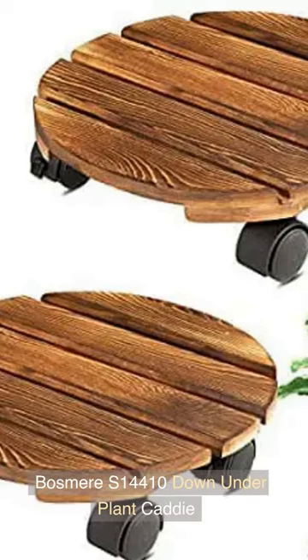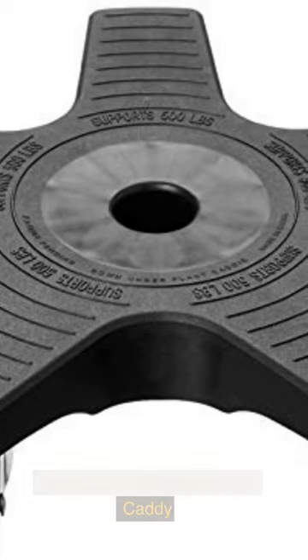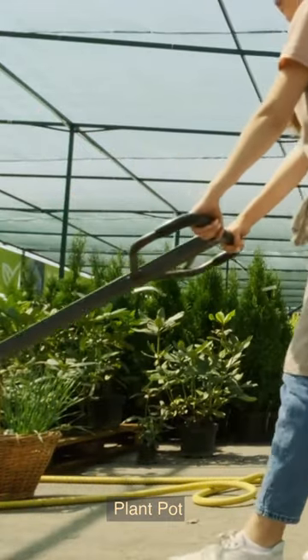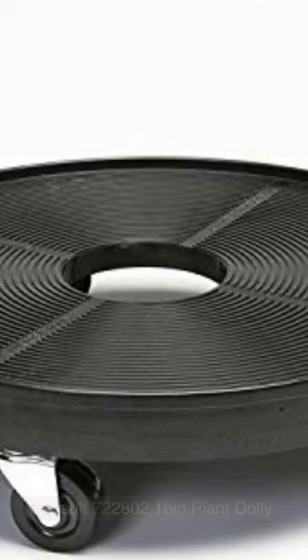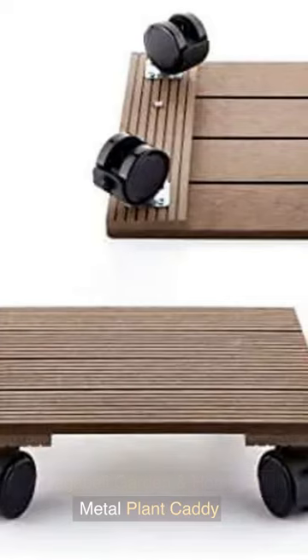Number one: Bosmere S14410 Down Under Plant Caddy. Number two: Rocky Mountain Goods Plant Caddy. Number three: CRBIOR Plant Caddy Heavy Duty Plant Pot. Number four: Devald 722,802 16-Inches Plant Dolly. Number five: Amagabili Garden and Home 14-Inches Metal Plant Caddy.